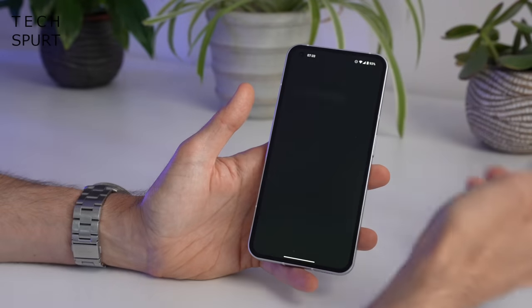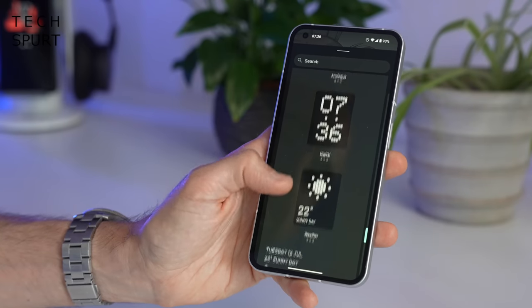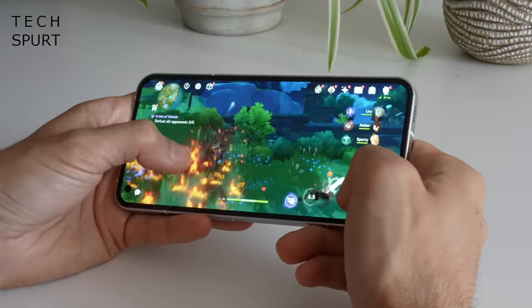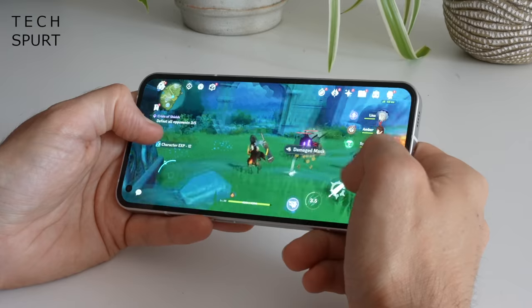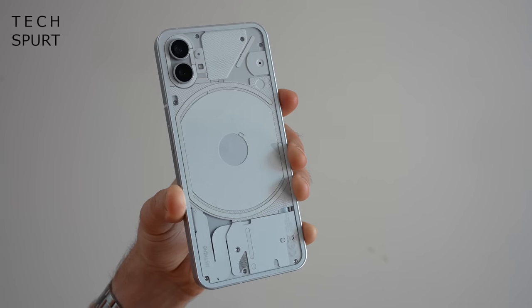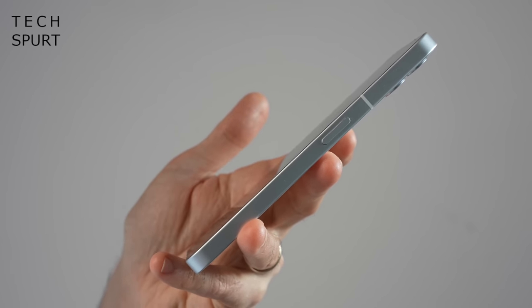After several updates, the bugs and the less-than-impressive battery life have mostly been sorted. You can now just about squeeze through a full day on a single charge, and the Nothing Phone 1 supports wireless charging — an incredibly rare feature at this price. The OLED screen is a delight, the stereo speaker setup is decent, and this phone is nippy enough to play any game including Genshin Impact. Plus, if you want an Android that looks like an iPhone, this is probably the closest you'll get with its chunky flat-edged frame.